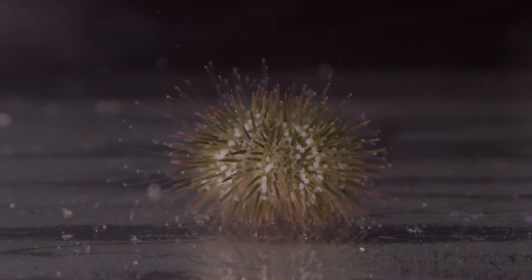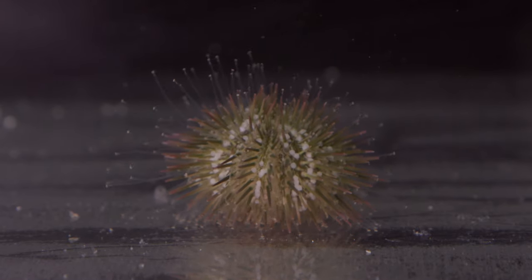Urchins — tuxedo and pincushion urchins. Great algae eaters, completely reef safe, and they look cool.